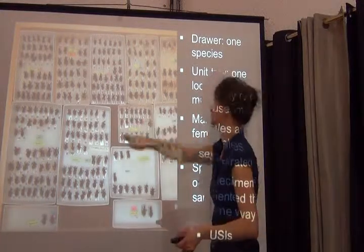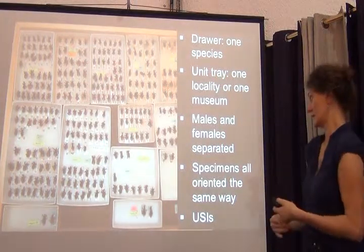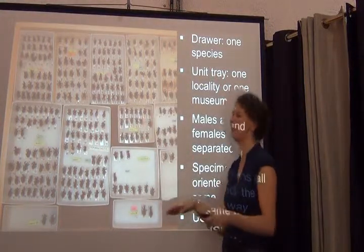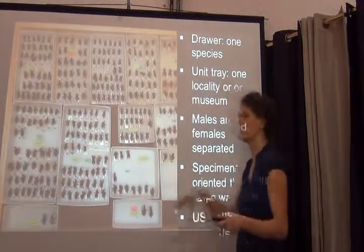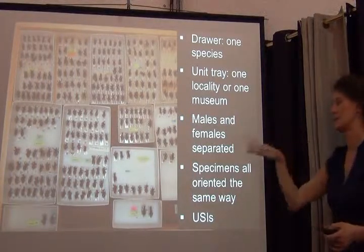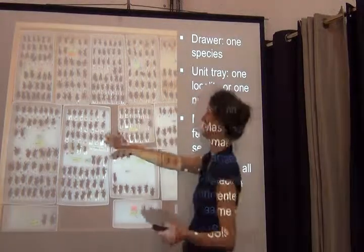Unit trays make life much easier, but even if you have specimens pinned into the bottom of Schmidt boxes or other trays, you can still organize them in a very logical way. Typically in one unit tray, we put specimens that come in longer series — meaning collected at the same locality and same collection event. In other cases, like with these predatory bugs that we don't usually collect in big series, we have specimens from different museums on loan, so we keep different collections in different unit trays. If you have series of specimens, separating males and females makes data entry very fast and efficient.